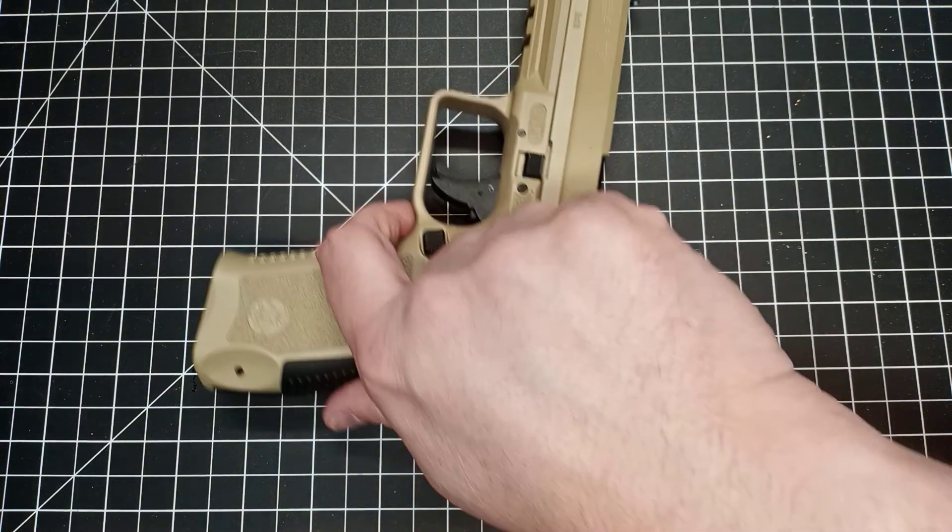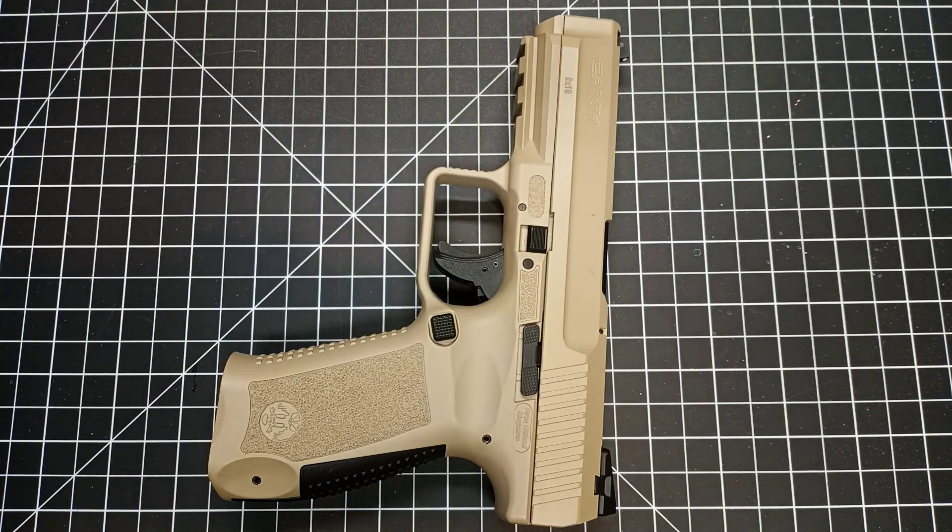What is the perfect caliber for concealed carry and self-defense? A lot of people would probably say nine millimeter. Typically you get a few hundred foot-pounds of energy per round, maybe a little less or more depending on what you have, and capacity varies quite a bit depending on the size of the handgun. That's an option, but you can probably do better — 300-something foot-pounds of energy is nothing to sneeze at, but there are better calibers out there.